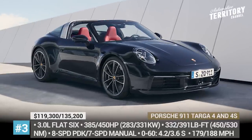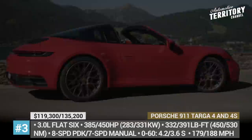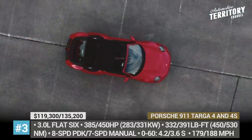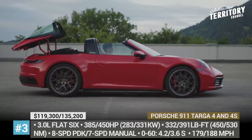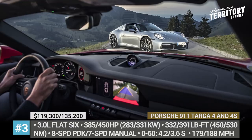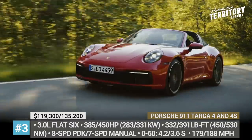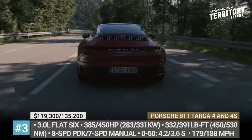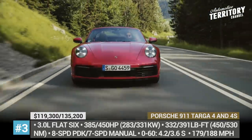Porsche 911 Targa 4 and 4S. This summer, the fans of the Targa body style can finally get their hands on the latest 992 generation of the model. Revealed in 4 and 4S configurations, the 2021 looks rather similar to the previous Targa and features a retractable roof above the front seats and a wrap-around rear window with a strengthened roll bar. The roof is composed of two magnesium pieces and sound-deafening fabric, and it can be opened or closed in 19 seconds by the push of a button.